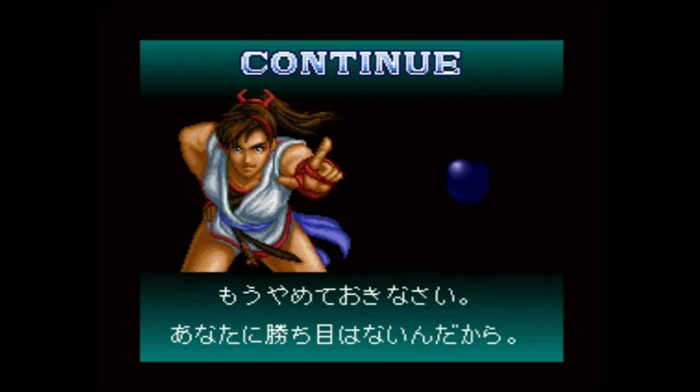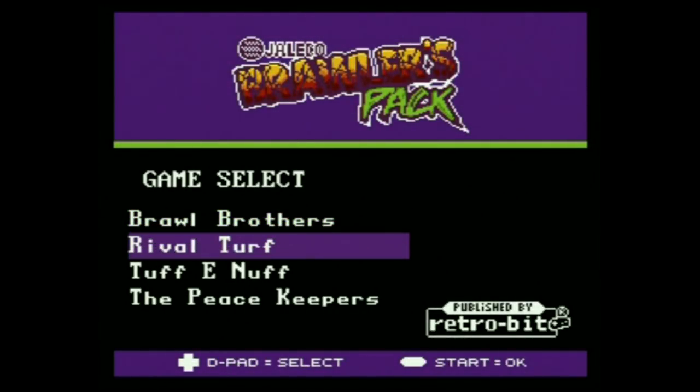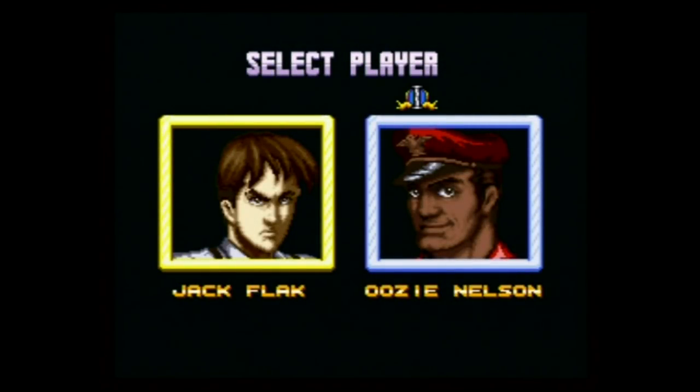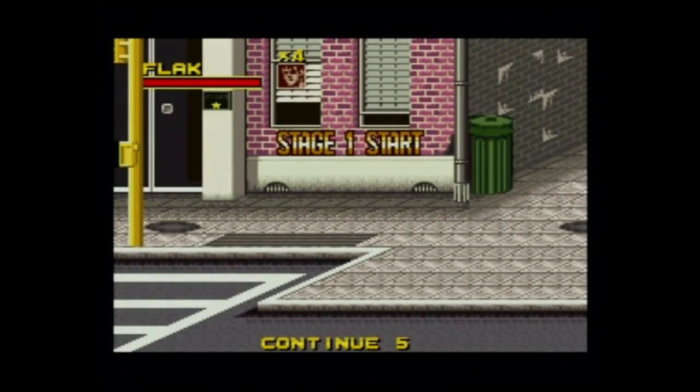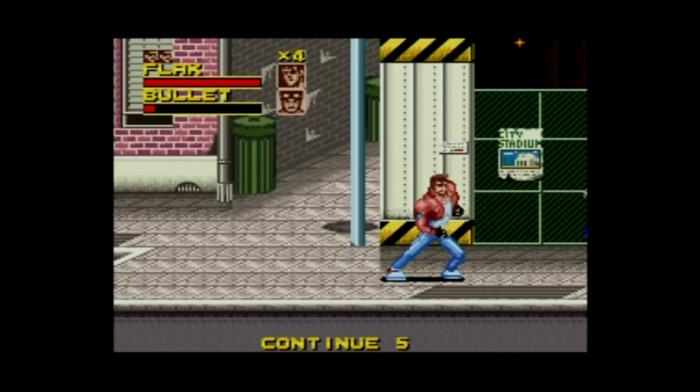Let's check out the final one — the Jaleco Brawlers Pack. We're gonna check out a game from here, and let's go with Rival Turf — that is a classic. I'm glad these old companies are getting a little chance to shine. Nobody talks about Jaleco or Data East in 2017, so it's nice to mention them. Let's go with Jack Flack in the streets of LA. Now I'm familiar with this game, so I know that this game is running as it should.